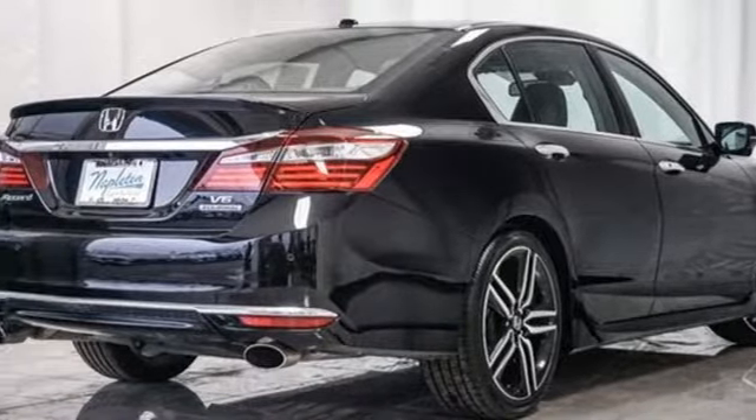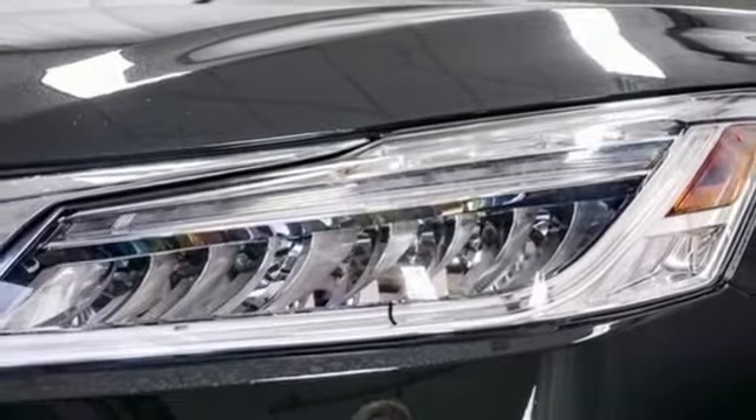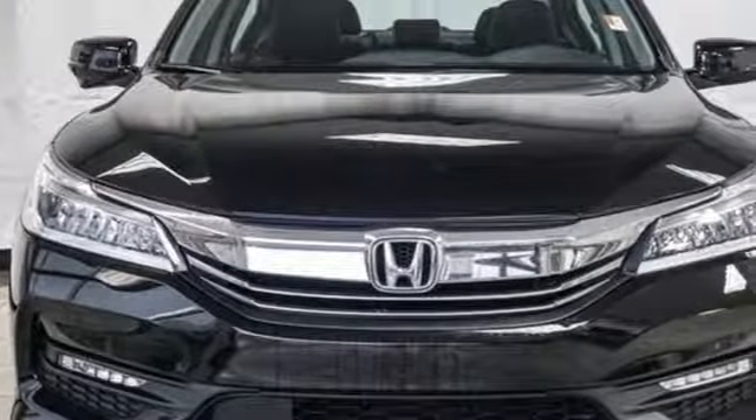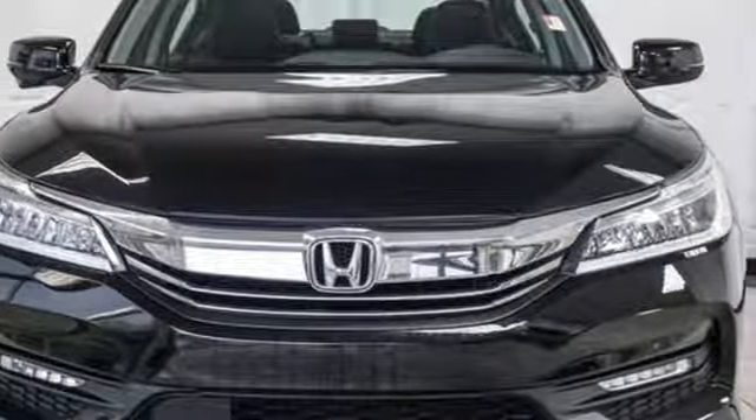And V6 engine. This from Kelley Blue Book: the Accord is synonymous with Honda and has been known for nearly four decades as a reliable, comfortable, pragmatic way to move families.